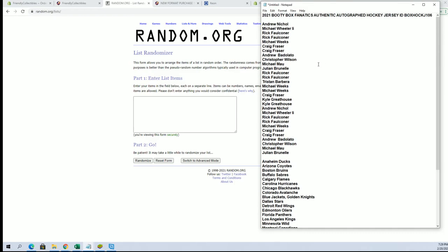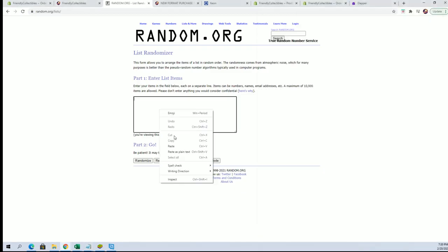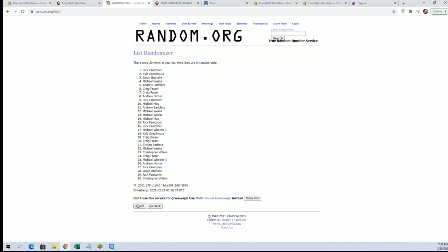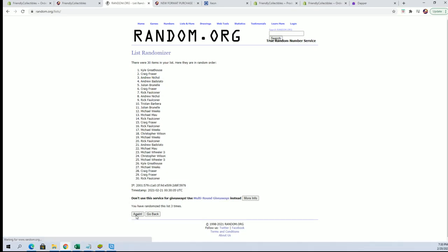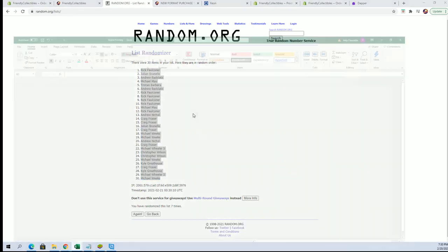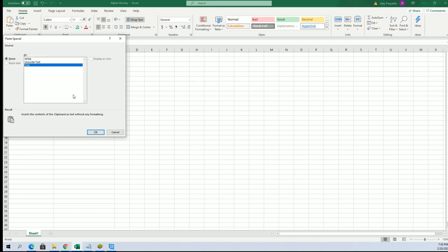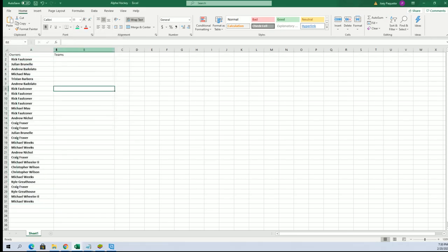The gloves have been dropped. Good luck everybody. Andrew in to Jardsey. 30 flip names in team, 7 times each. Alright, Rick F to Michael W. And teams are next.